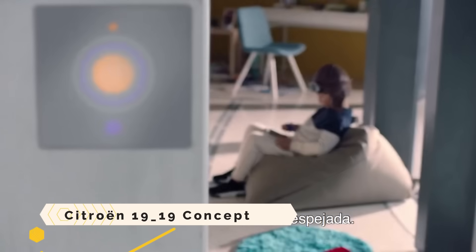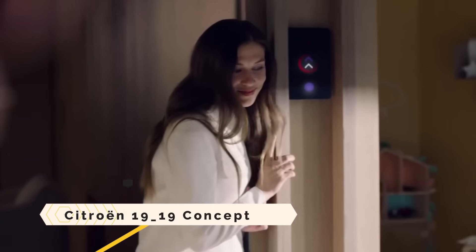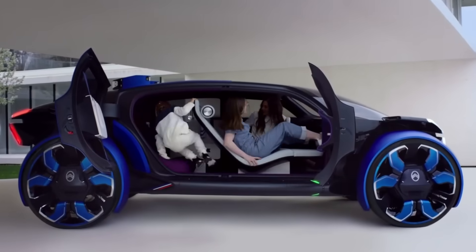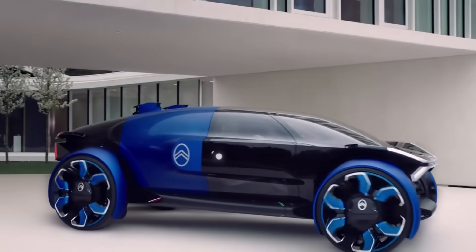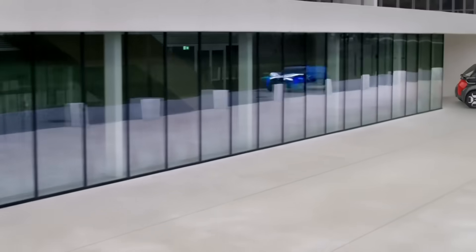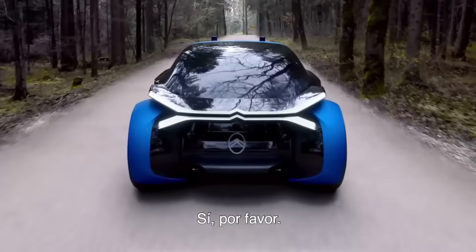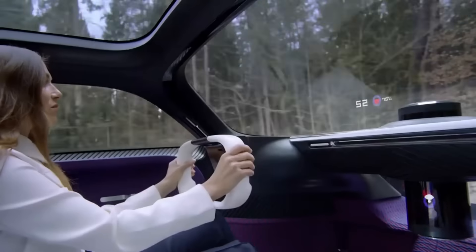The Citroen 1919 concept is an electric vehicle with a futuristic design that honors the centennial of the firm and its goal of improving urban transportation. It takes design cues from the aerospace industry, with a see-through body that looks like a helicopter bubble.